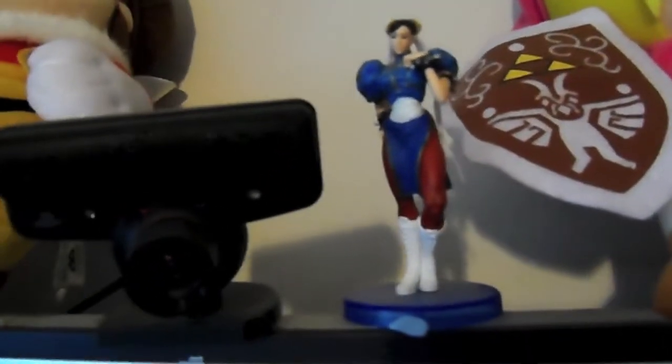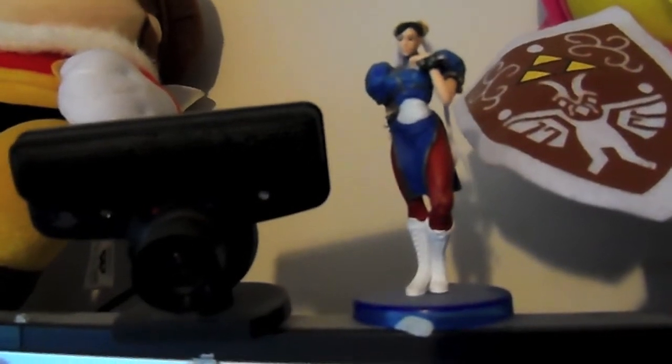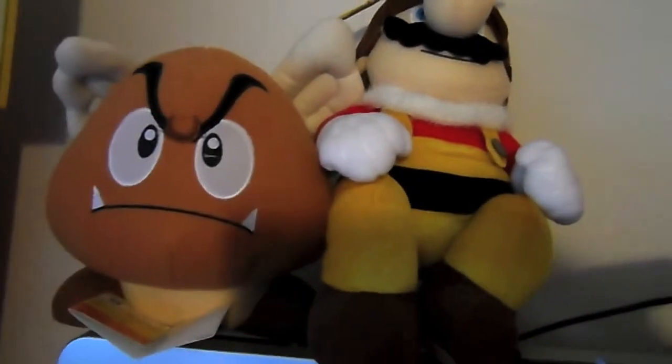Here we have a figurine of Chun-Li which was free, because I think it was GameStation or somewhere were throwing them out, so I picked up one. We have a Bee Mario and a Paragoomba.